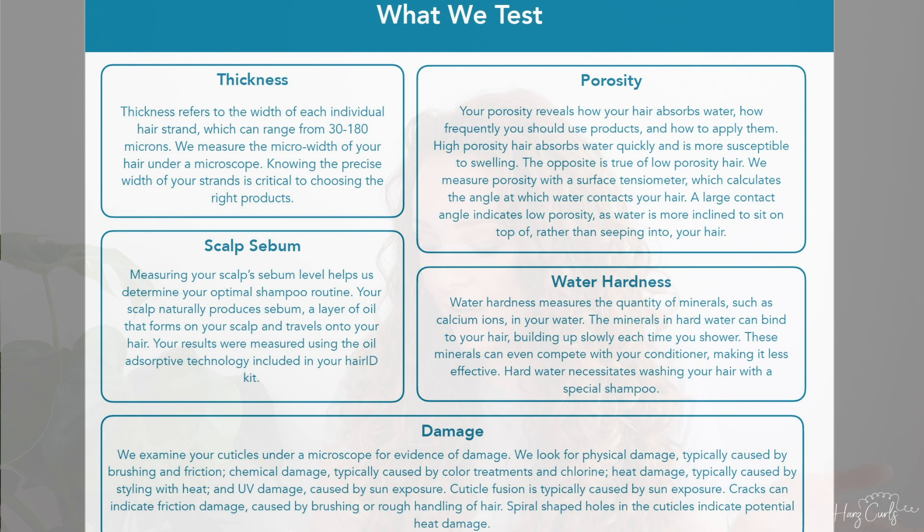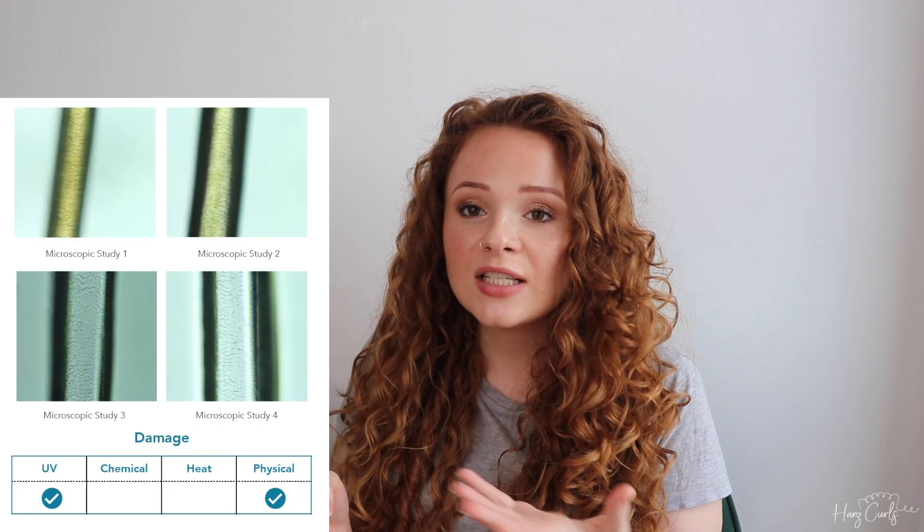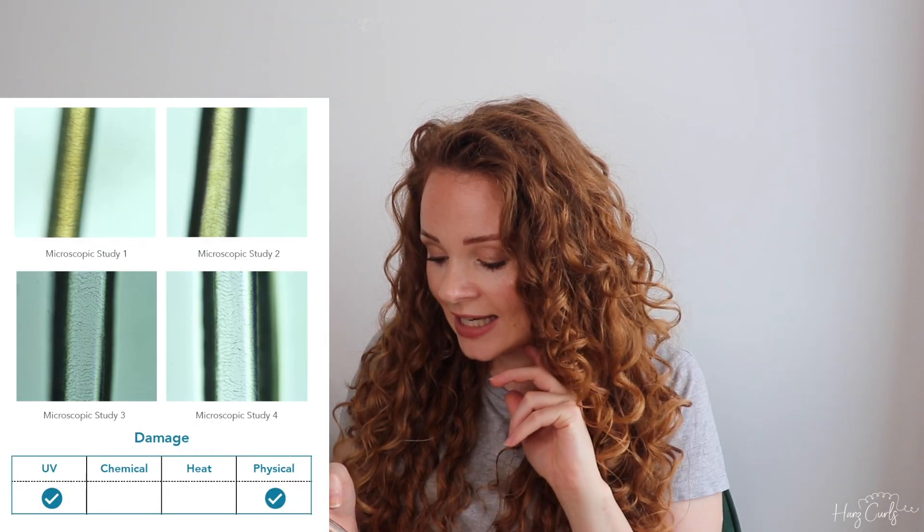Now let's have a look at the final report and see if I was correct. The report covers thickness, porosity, scalp sebum, water hardness, and any damage. It then goes into my hair summary, and there are some microscopic study pictures of my hair so you can see any damage.